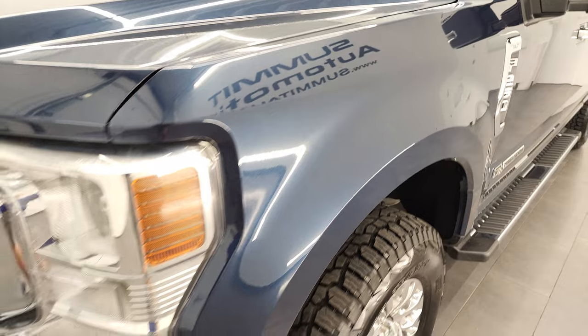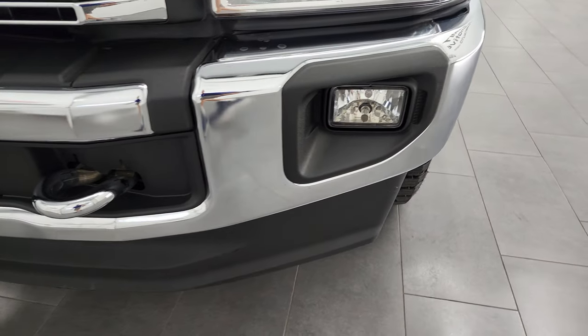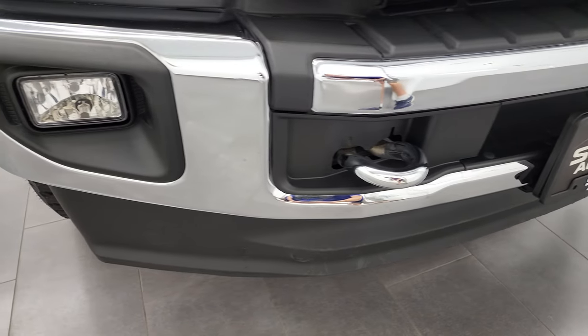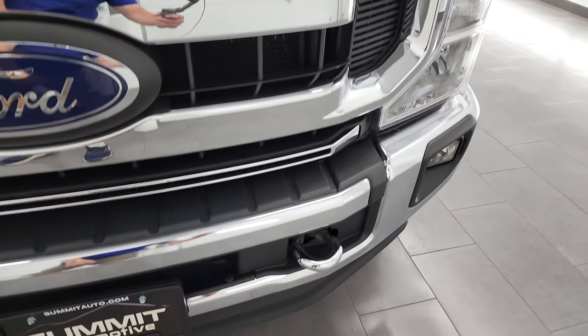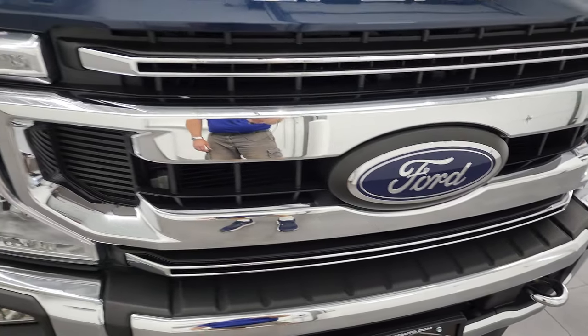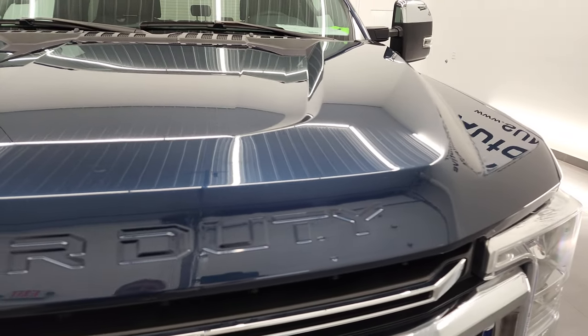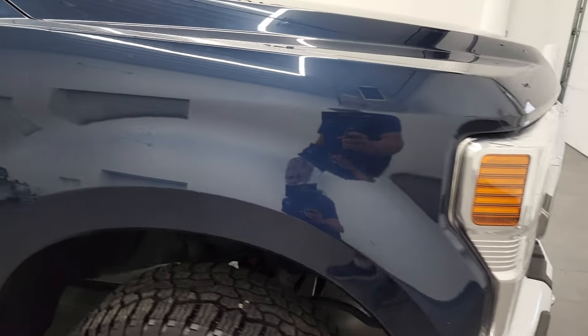Very little to no corrosion. Front fender is in nice shape. Headlight lenses are nice and clear, and it does have the factory fog lights. Front bumper and lower valence are in excellent shape. Chrome-tipped toe hooks, chrome-trimmed grille, and the hood is in fantastic condition as well. I didn't see any dents or dings on there. Passenger's side front fender is in nice shape as well.